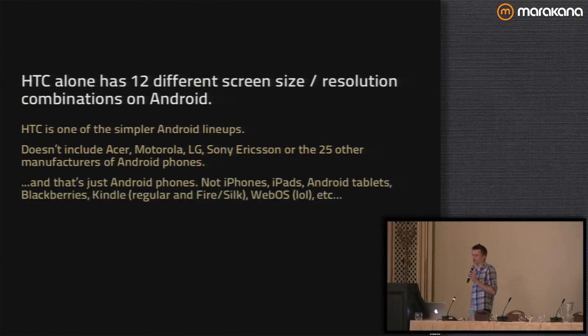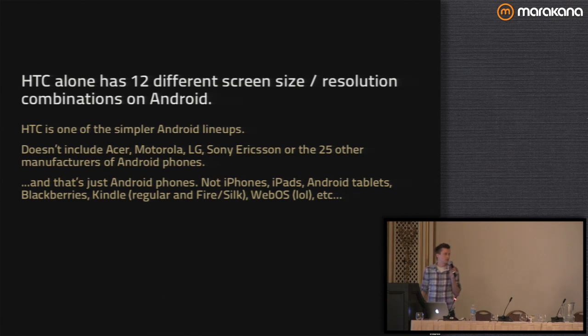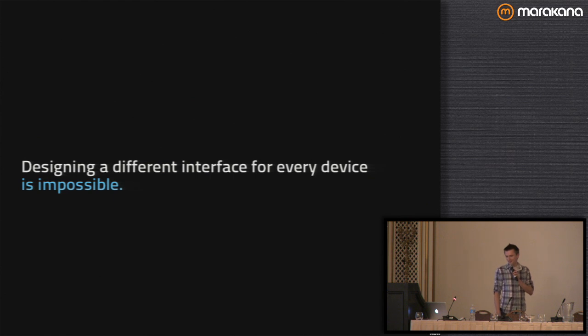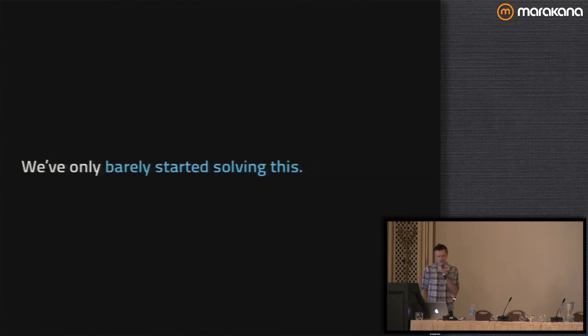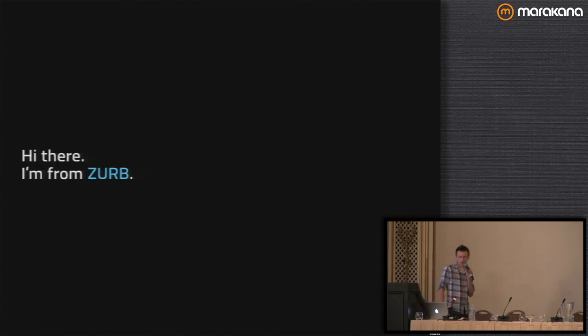And that's just Android phones — we're not talking about iPhones, Kindles, Blackberries, maybe WebOS, but not really anymore. So designing a different interface for every device is impossible, but not considering devices is a death sentence. And we're only barely starting to solve these problems.